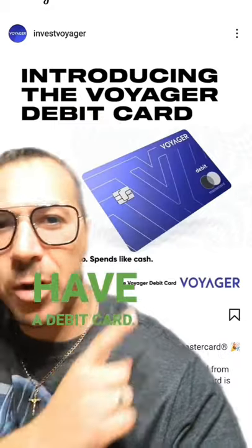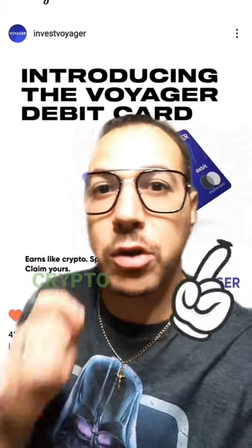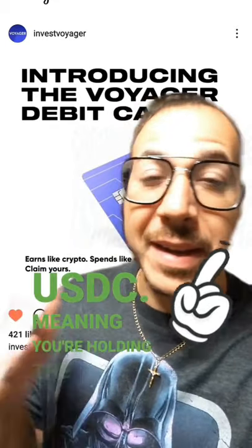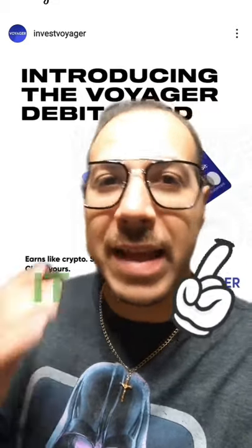Voyager wallet is now going to have a debit card. This is great because it's going to allow you to simply spend your crypto earnings. On top of it, Voyager pays you 9% APR just for holding USDC — meaning you're holding a stablecoin, holding your dollar as is, and you're going to be able to earn interest on it and spend it whenever you want.